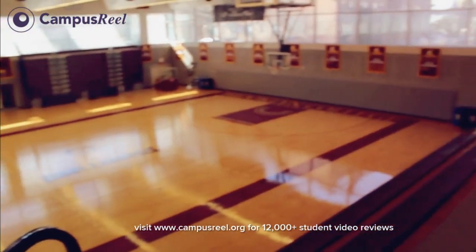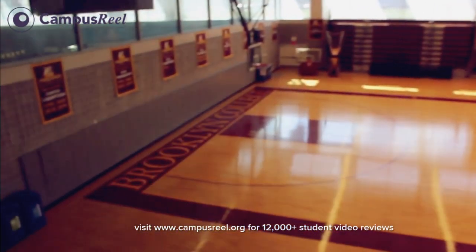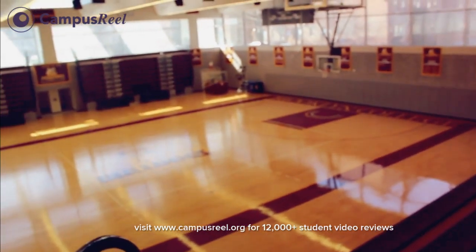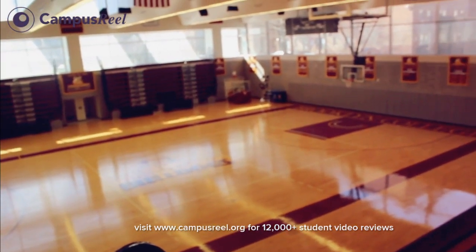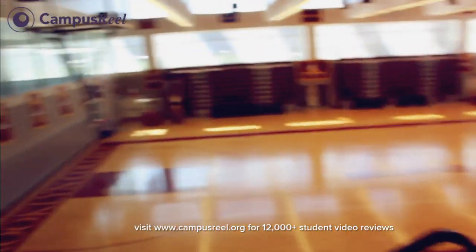So right now this is the basketball court. We actually have a basketball team. We're not a big sports school — I think we're Division III — but we were CUNY champions two years ago. We beat all the other CUNYs and we made the NCAA tournament in women's basketball. Very impressive. We also have swimming and I'll show you the pool right now.